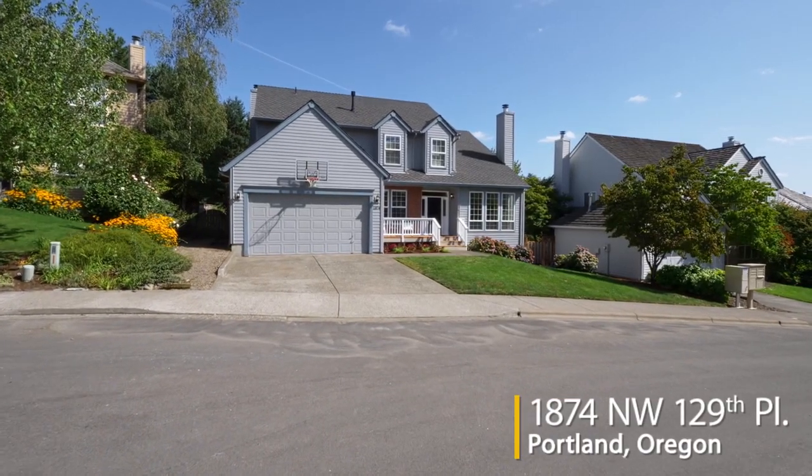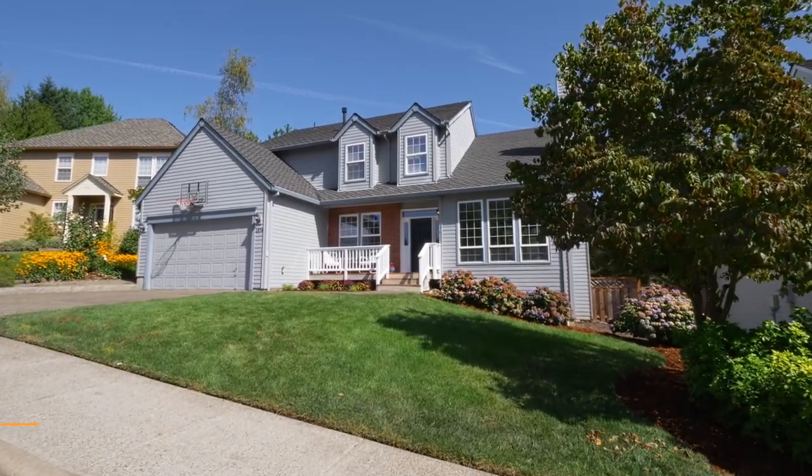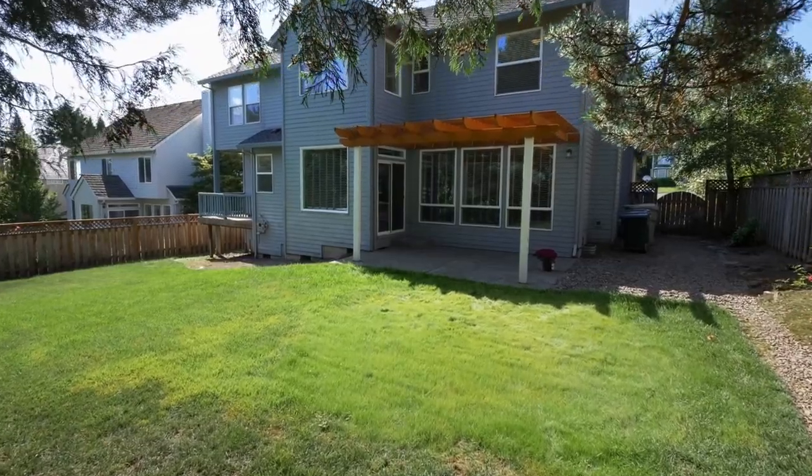Tucked away on a quiet cul-de-sac, you'll find this well-planned traditional home. Located in sought-after Bowercrest, it offers superior schools and convenient access to shops and the freeway.